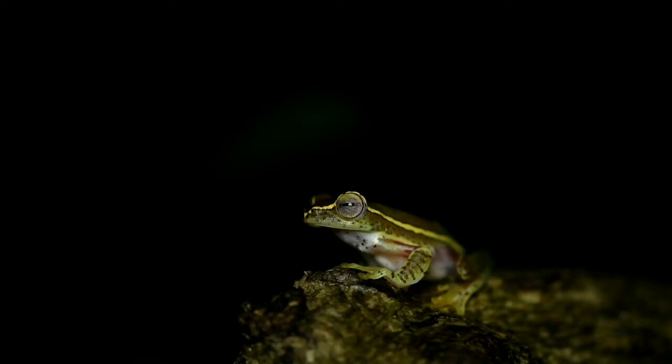Dracophorus lateralis is an endangered Dracophory tree frog endemic to the Western Ghats in South India. It has several common names like small tree frog, Bollinger's tree frog, and wing gliding frog.